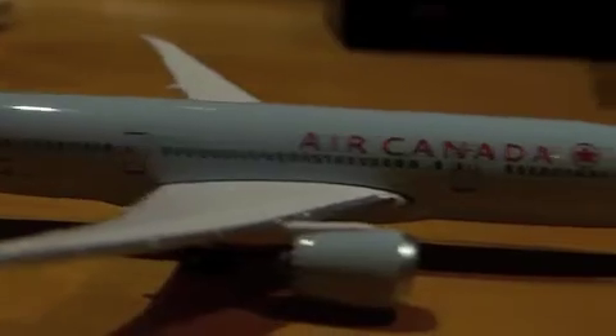We have our back doors and cargo doors. We have our Air Canada logo on the tail, and we also have awesome engines. I really like the detail in the back.